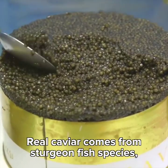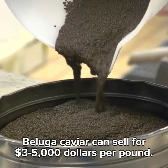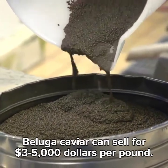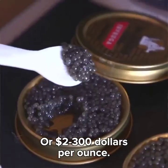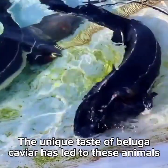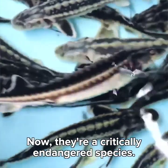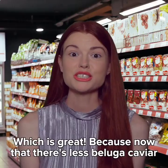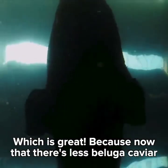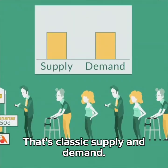Real caviar comes from sturgeon fish species, like the beluga fish. Beluga caviar can sell for $3,000 to $5,000 per pound, or $2,000 to $300 per ounce. The unique taste of beluga caviar has led to these animals being overharvested. Now they're a critically endangered species — which is great, because now that there's less beluga caviar available, producers can charge more for it. That's classic supply and demand.